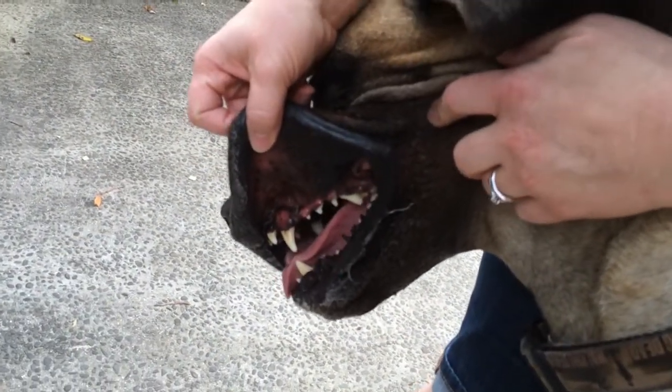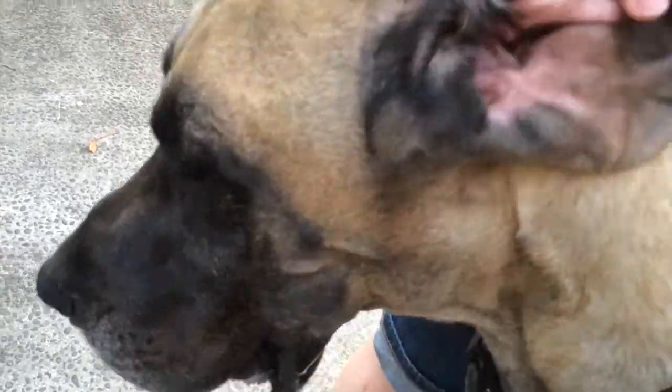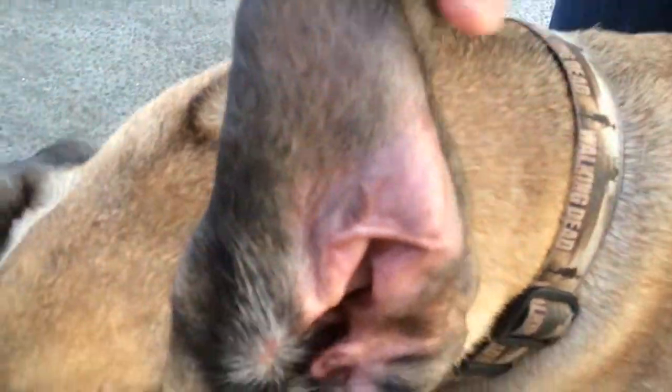Jackson shows off his pearly white teeth, his large jowls and likes nothing better than to greet you with a big slobbery kiss. Check the ears regularly and if necessary give the ears a quick wipe out with a cotton wool ball dipped in baby oil or coconut oil.